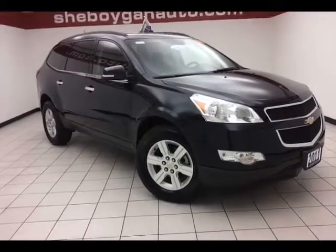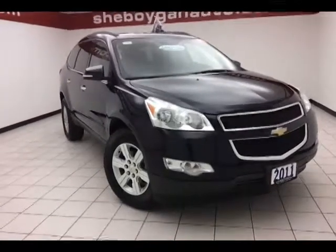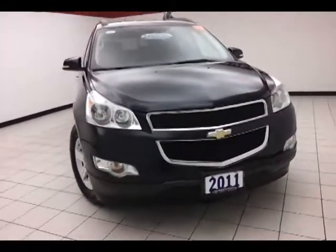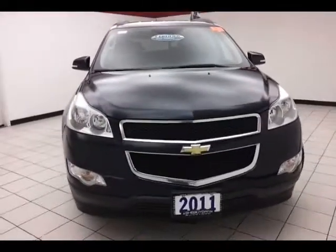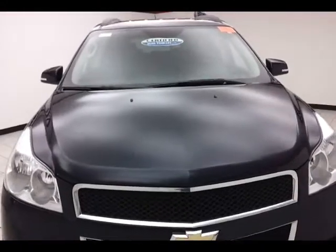Today's special is the 2011 Chevy Traverse LT AWD, stock number 8904A. 46,000 miles on this one owner with a clean AutoCheck history report. We sold this Traverse brand new, just took it back in on trade, and now it's ready for the lot.